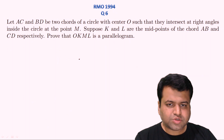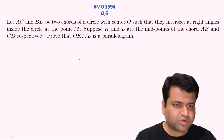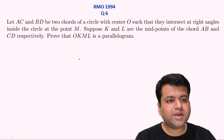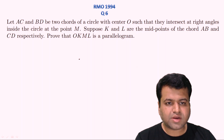The next question is from geometry. It says that AC and BD are two chords of a circle with center O such that they intersect at right angles inside the circle at the point M. Suppose further that K and L are the midpoints of the chords AB and CD respectively. We need to prove that OKML is a parallelogram.